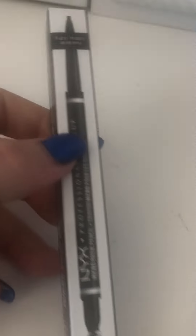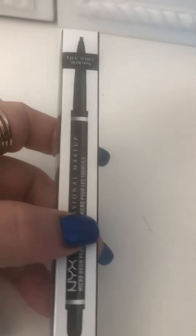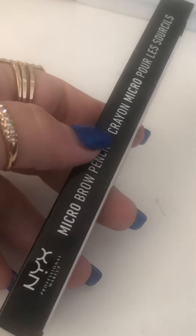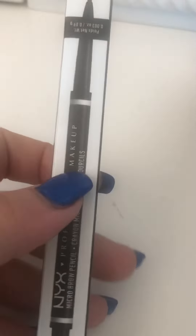Then I got — I really love this product. It's an eyebrow filler. This is the NYX company, and I've bought this a lot of times. This is probably like my 10th one. It's a micro brow pencil, and this is just one of my favorite, favorite products. It is so good.